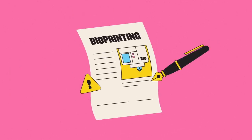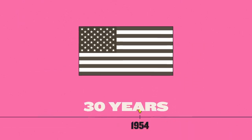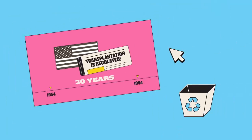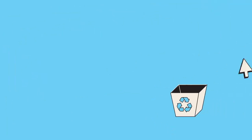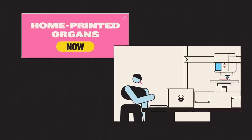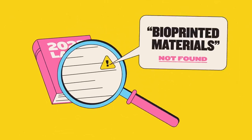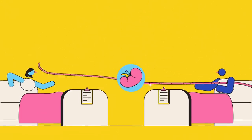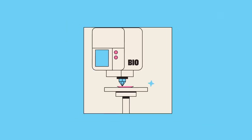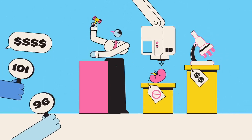There are also potential legal issues. In the US, it took 30 years after that 1954 operation for transplantation to become fully regulated – something we should definitely avoid repeating if we don't want to risk a black market of dodgy home-printed organs springing up. Current laws don't specifically cover bioprinted materials, which could cause complications when deciding whose treatment takes priority, or whether printed organs should be treated like donated ones, which can't be sold, or as medical devices, which can.